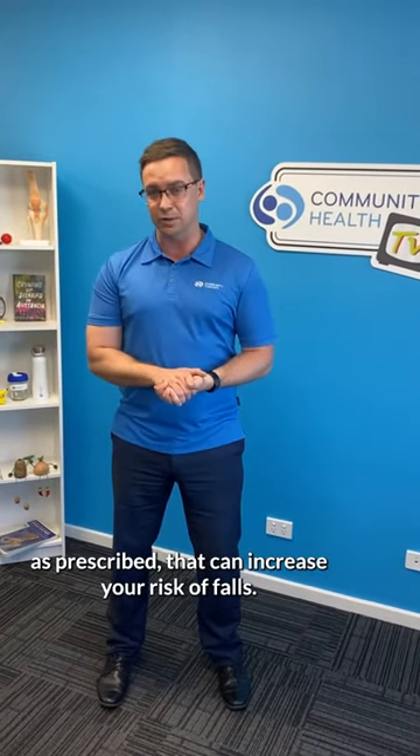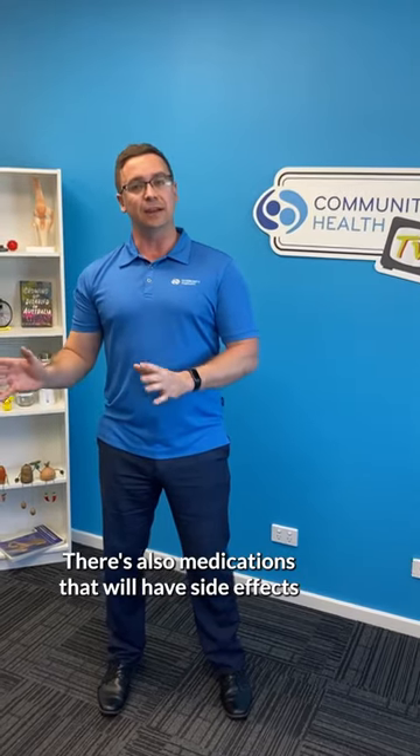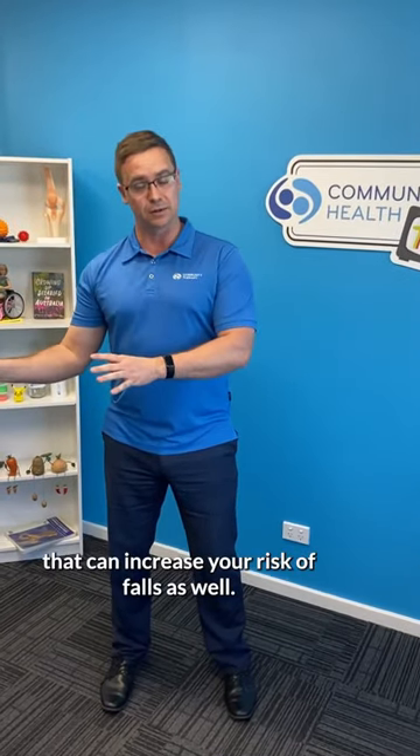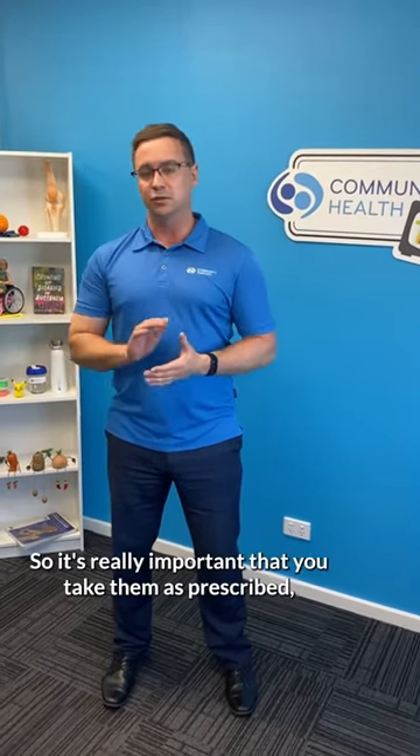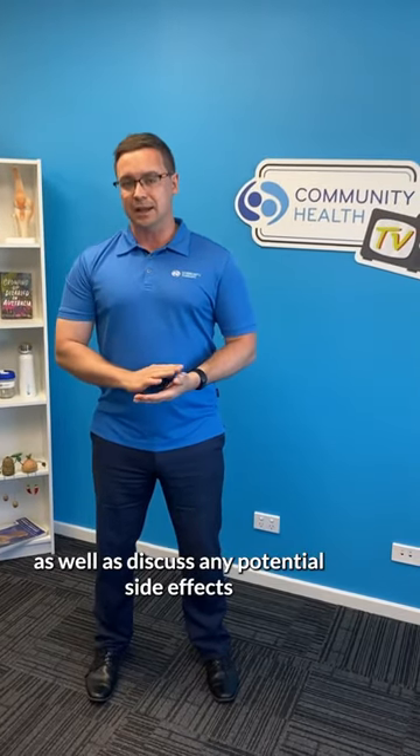Take your medications as prescribed and make sure you're talking to your pharmacist or GP about them. There are many medications that, if you're not taking them as prescribed, can increase your risk of falls. There are also medications that will have side effects that can increase your risk of falls, so it's really important that you take them as prescribed and discuss any potential side effects with your pharmacist or GP.